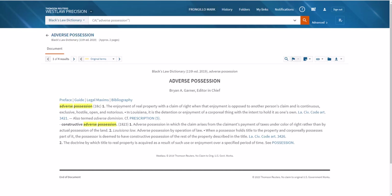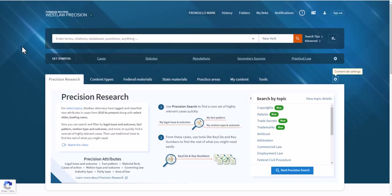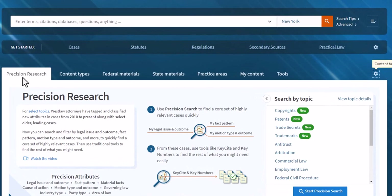It's very useful. Most of the time from the portal, you're going to simply click Access Westlaw Precision. And when I do that right now, it takes me to this landing page — this would be the same landing page you would be viewing. I do want to point out that you will notice across the screen various tabs: Precision Research, Content Types, Federal Materials, State Materials.